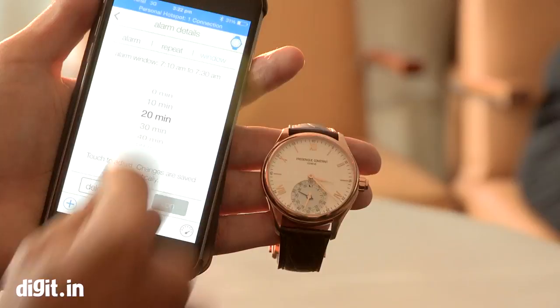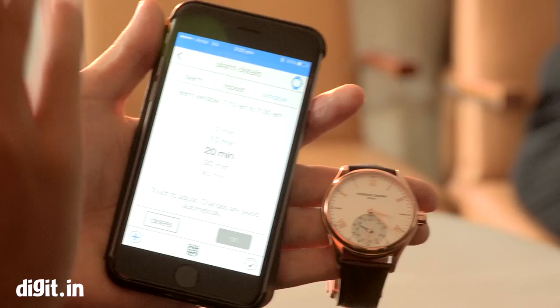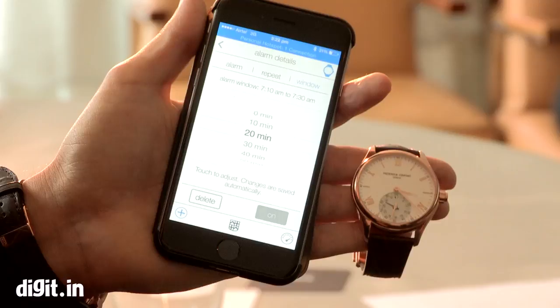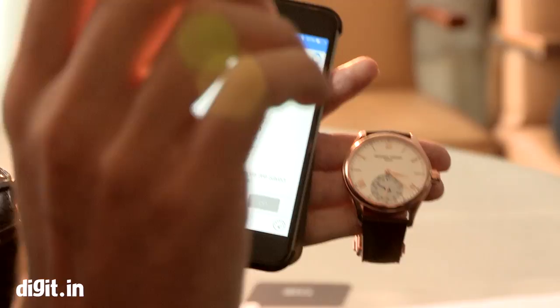I can give a window of 10 minutes to even one hour if I want. The window gives me the opportunity to be woken up when I'm in a light sleep and not in a deep sleep, because it's not healthy to be woken up during deep sleep — you won't feel good all day. The watch knows exactly when is the best moment to beep and wake you up.